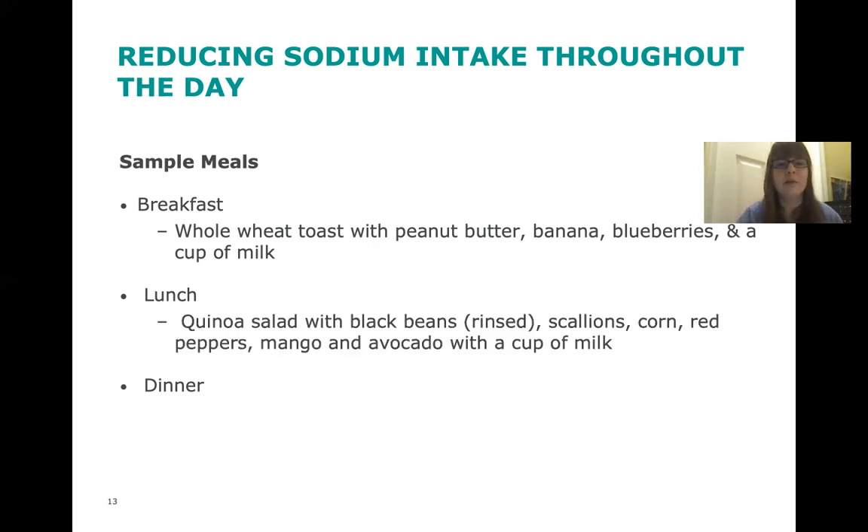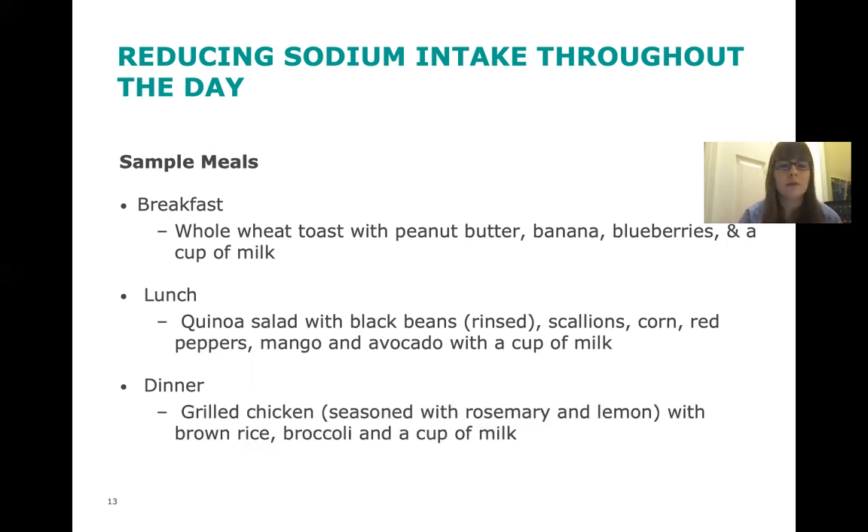For lunch, we have a quinoa salad with rinsed black beans, scallions, corn, red peppers, mangoes, and avocados with a cup of milk. There's not really too much hidden sodium in this meal — it's a pretty low sodium meal to begin with, especially when you rinse those black beans and include lots of fresh fruits and vegetables. For dinner, we have grilled chicken seasoned with rosemary and lemon, with brown rice, broccoli, and a cup of milk. One area where sodium could be hidden is if we add salt to the water when cooking brown rice — that's one of the most common ways we add sodium. Just taking the salt out of the water when cooking can make a big difference and doesn't really affect flavor.